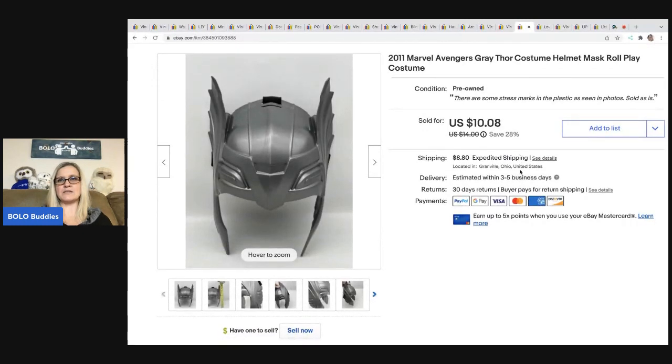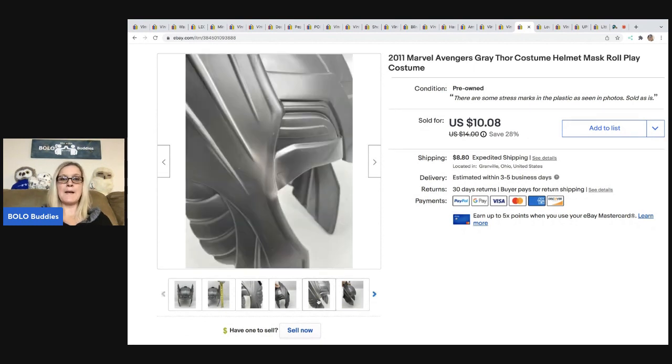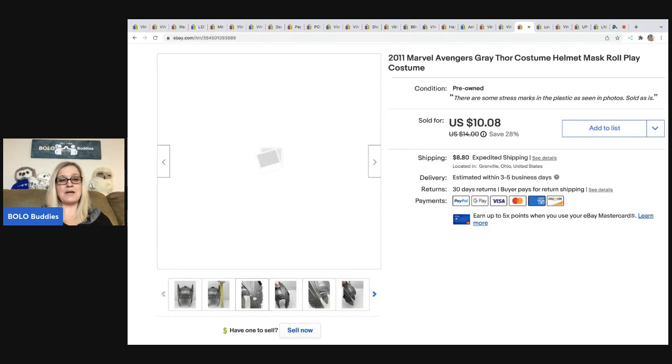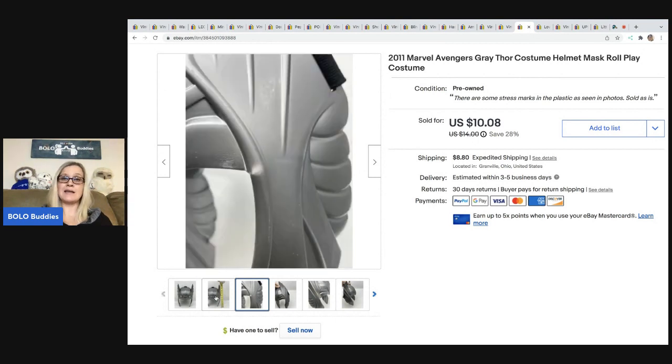The next item is a Marvel Thor costume helmet. I got this in a mystery box — not something I would typically source. It was kind of awkward to ship and it had stress marks, so I wouldn't have bought this on its own, but because it was in the mystery box I went ahead and listed it. It actually sold pretty quick — sold for $10.08 and the buyer was all in for $28.48.